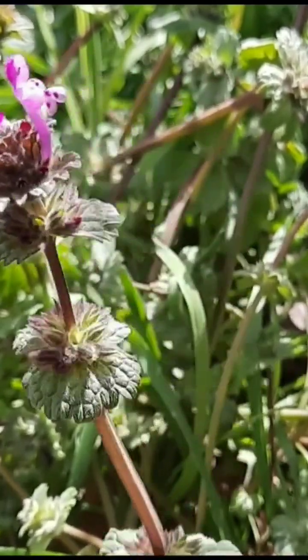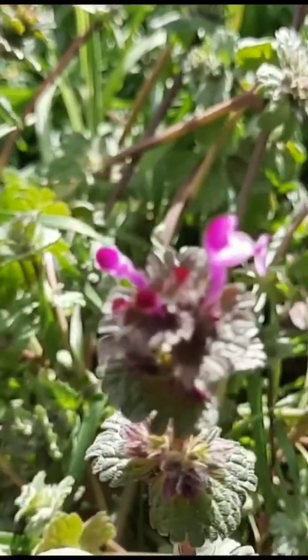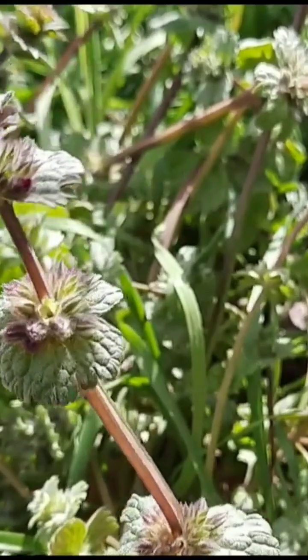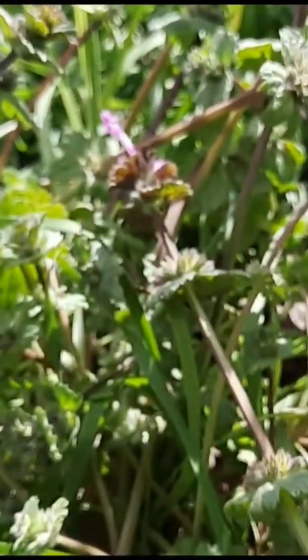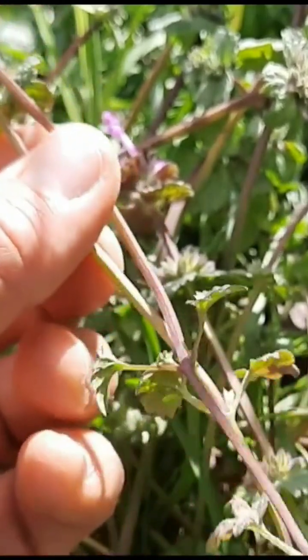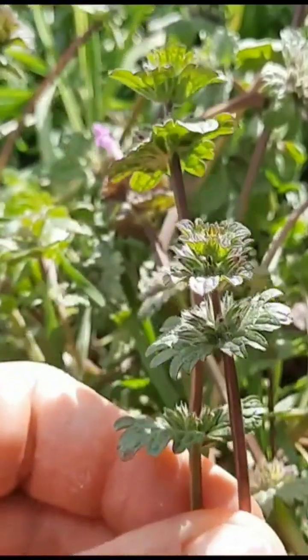They are members of the mint family, so they have a square stem. The leaves near the top are stalkless — they clasp the stem and wrap around it. Some of the lower leaves do have stalks, but as it goes up they become clasping and attached to the stem.